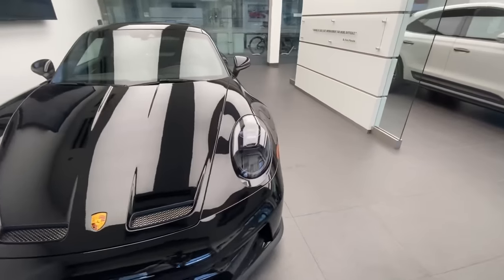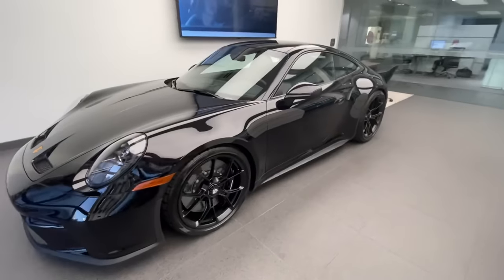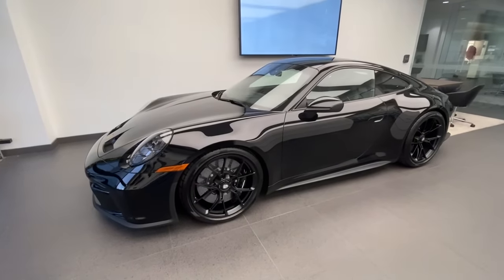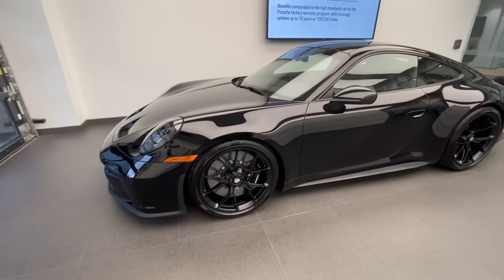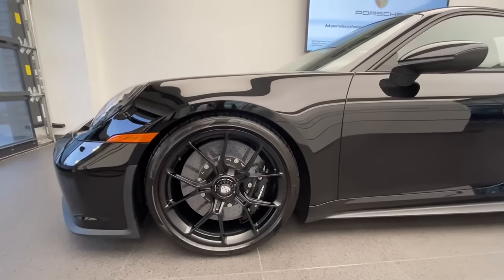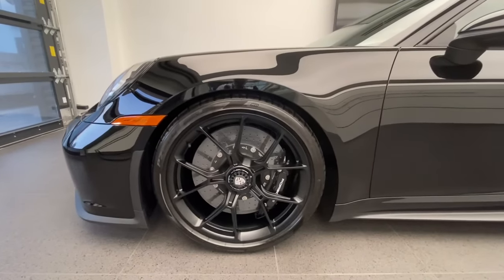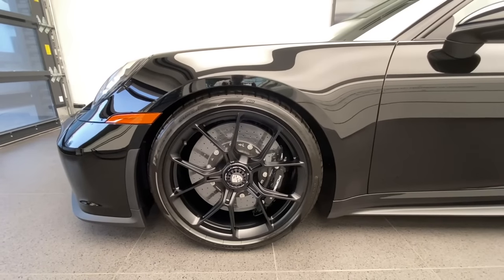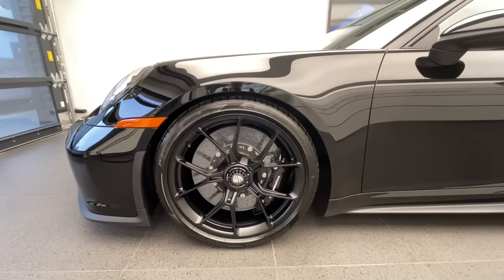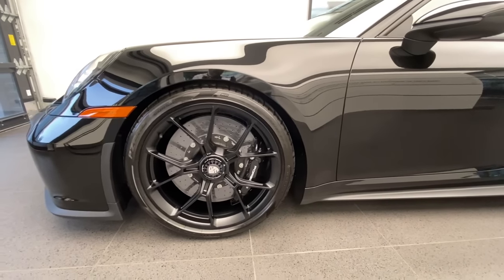Getting to the side, we can see the GT3 center-locking wheels. There is no design change available to the original factory wheels from the GT3 — 20-inch in the front, 21-inch in the back. This specific wheel is finished in the optional satin black, looking fantastic against the high gloss black of the car. You can also see behind the 20-inch front wheels the PCCB, the optional Porsche carbon composite brake system, where the brake calipers are finished in high gloss black.